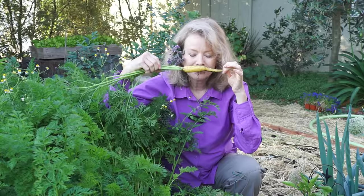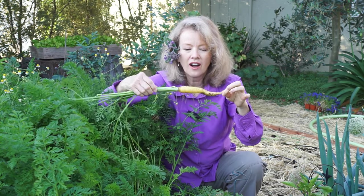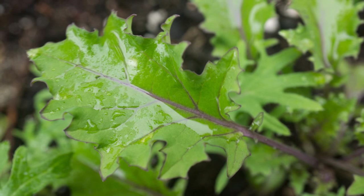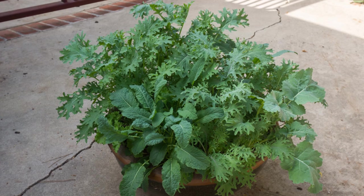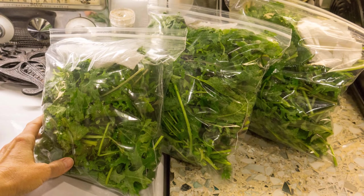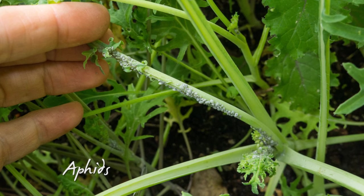Look at that! After that whole parkway of kale last year, I only planted one container of kale this year and got one great harvest before aphids showed up.